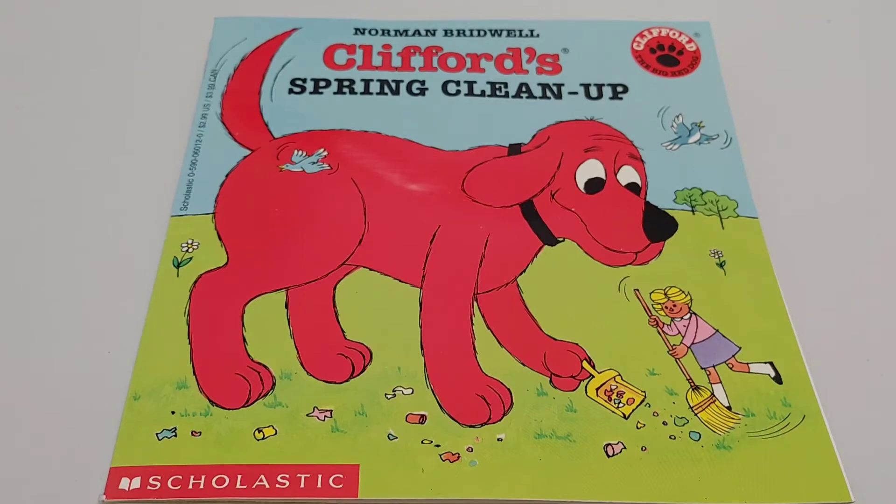Hi everyone, it's Janice from The Reading Train. This story is called Clifford's Spring Cleanup by Norman Bridwell.